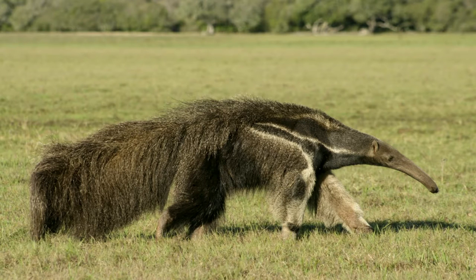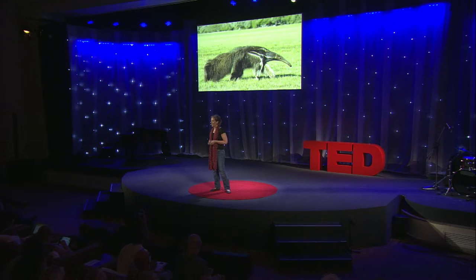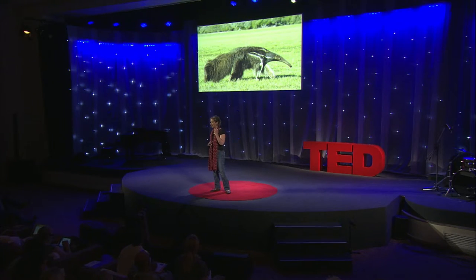To make it worse, tapirs have to deal with a huge PR problem here in Brazil. Most people don't know what a tapir is — they mix them up with giant anteaters. And the people who do know what a tapir is associate these animals with a lack of intelligence. Here in Brazil, if you want to call someone stupid, you call that person a tapir. It's the equivalent of jackass in English.